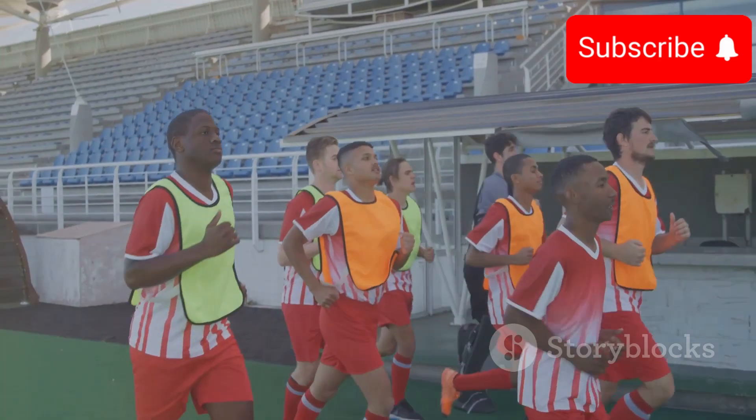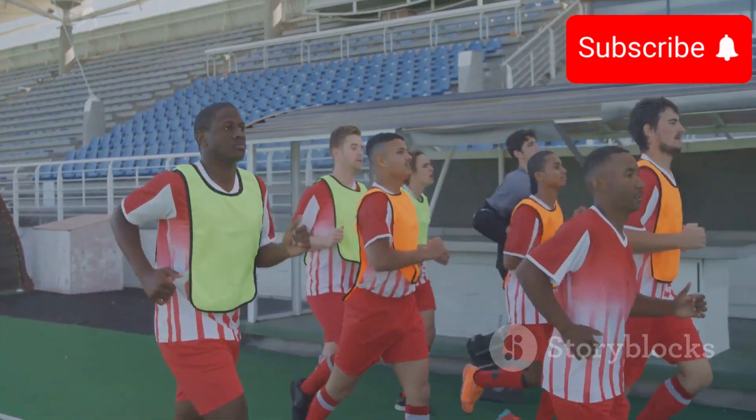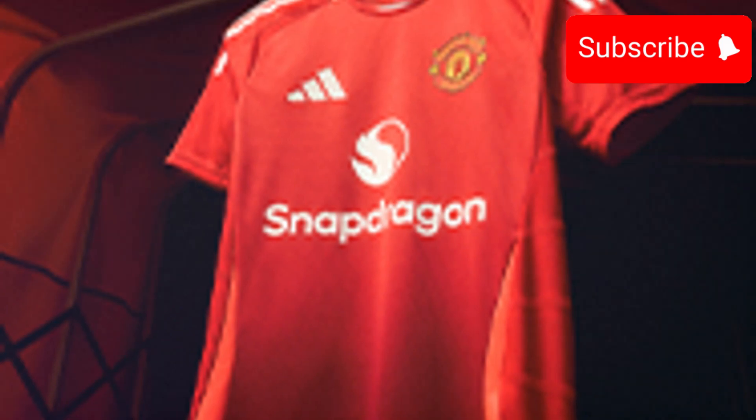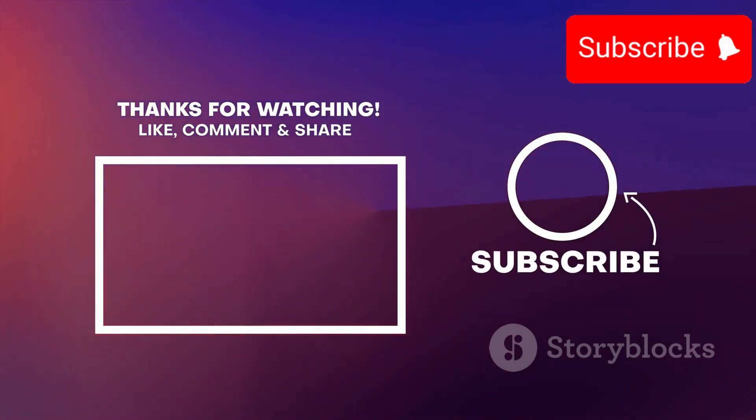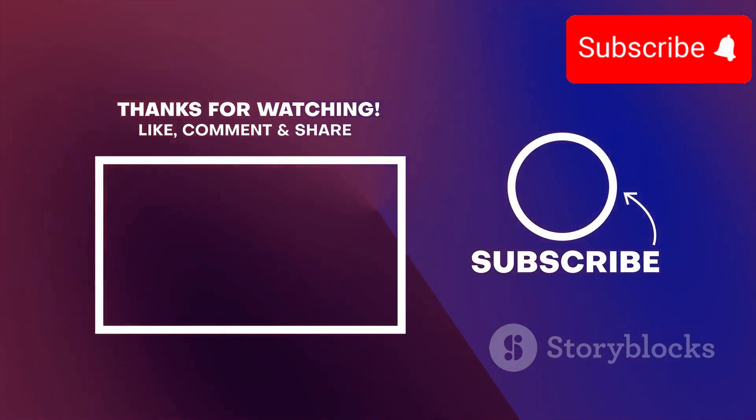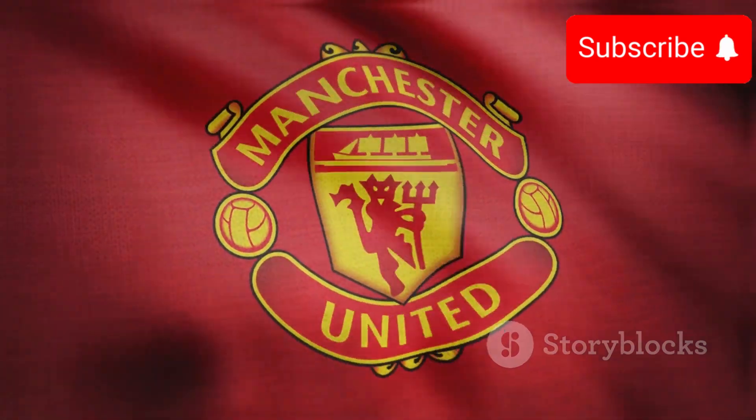Up next, they face Arsenal in Los Angeles on Sunday. So, what did you think of Manchester United's performance? Leave your thoughts in the comments below and don't forget to like and subscribe for more football updates. Thanks for watching and I'll see you in the next video.